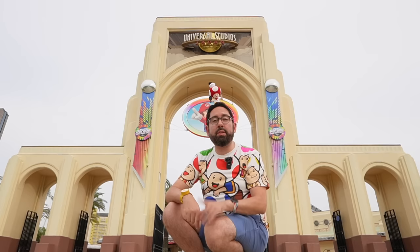Thank you to Bokksu for sponsoring this video — more on them later. Hey Explorers, are you planning your first trip to Universal Studios Japan? You're in luck. In this video I'm going to go over what you need to know to plan your first trip. Here's what you need to know.